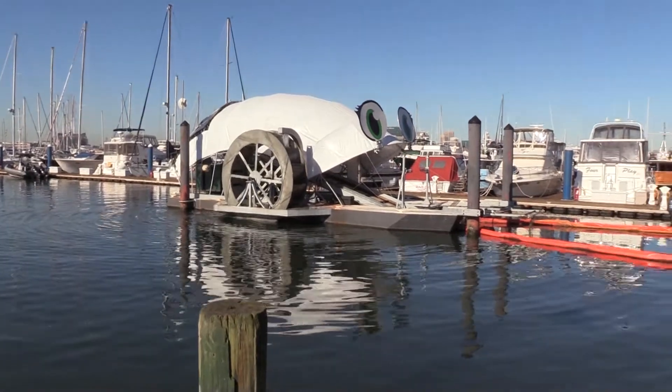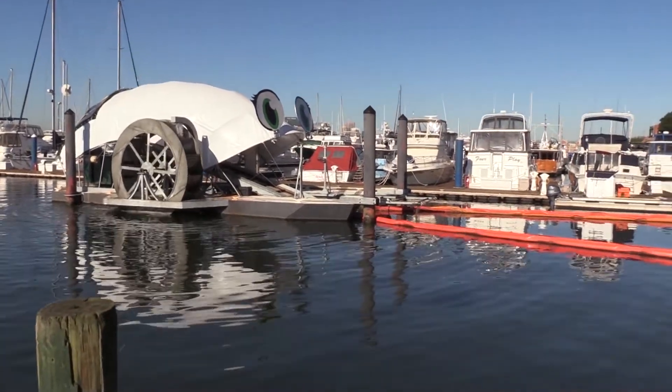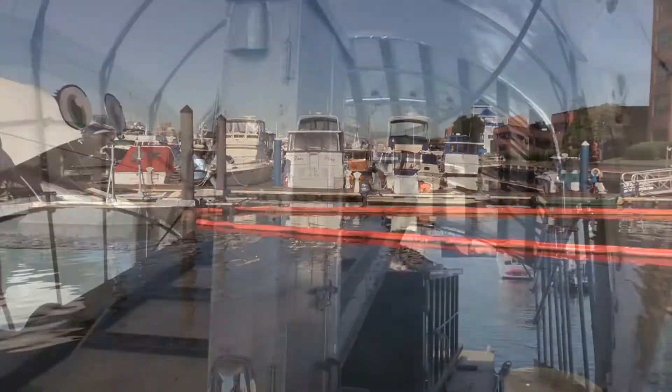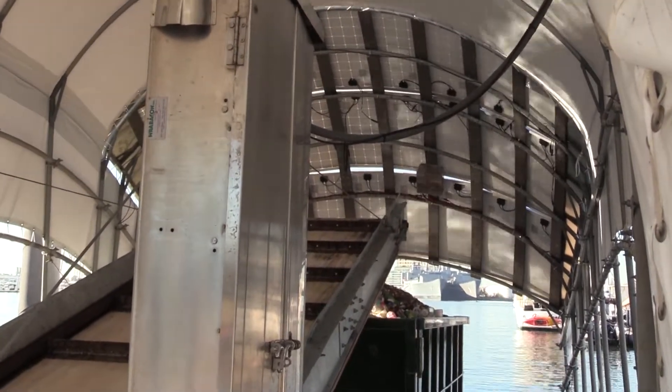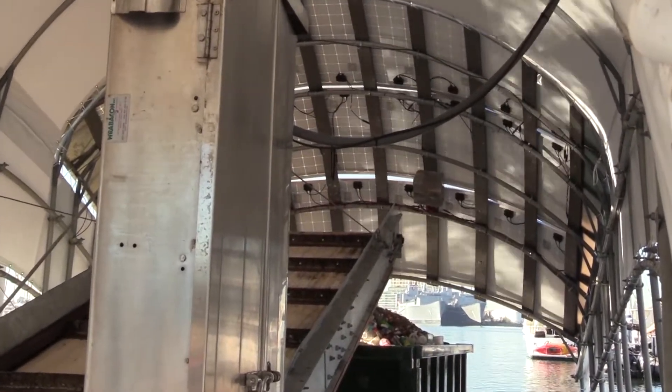The trash wheel is an innovative new concept to collect the floatable pollution that comes down from stormwater runoff. Most of the trash that people see in the harbor doesn't come from people walking around the harbor and throwing it in — it comes from the city being washed by the rainfall, and all the trash ends up down here.